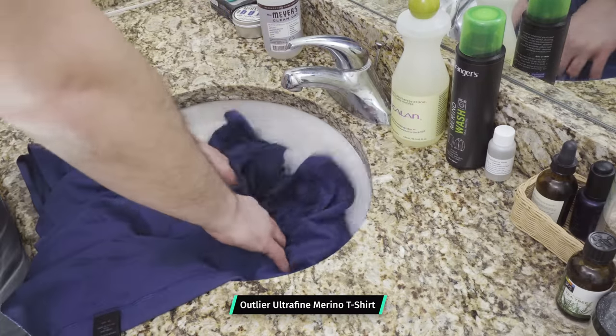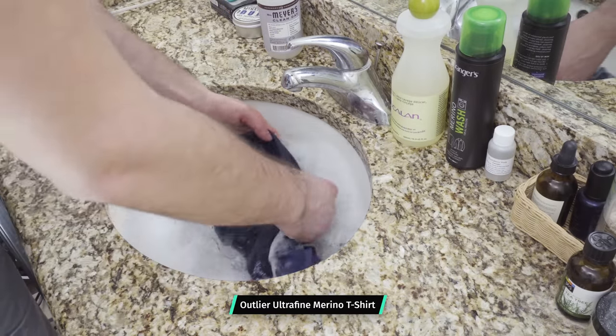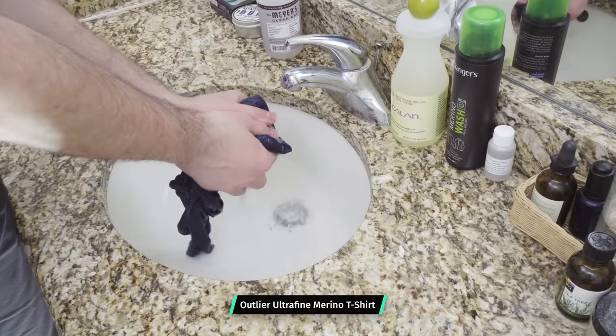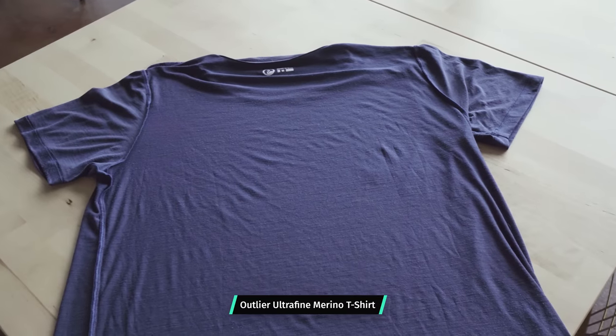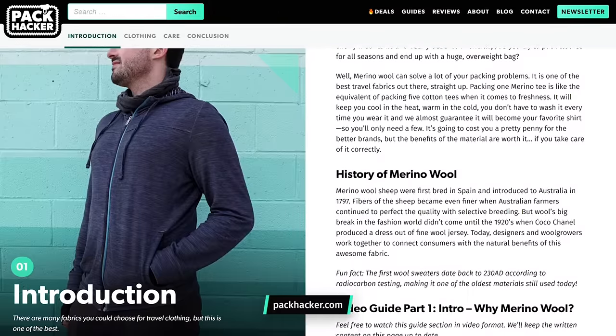A quick PSA on caring for Merino wool: most companies recommend washing gently with cold water, either in the sink or in the machine, then laying it flat to dry — that helps maintain the shape and is gentle on the fibers. Be sure to check out our Merino wool guide over on packhacker.com if you want to learn more. We break down a bunch of different ways to best care for your Merino wool on the road and at home.